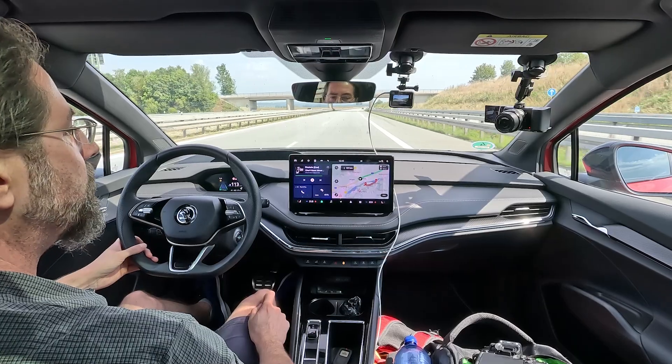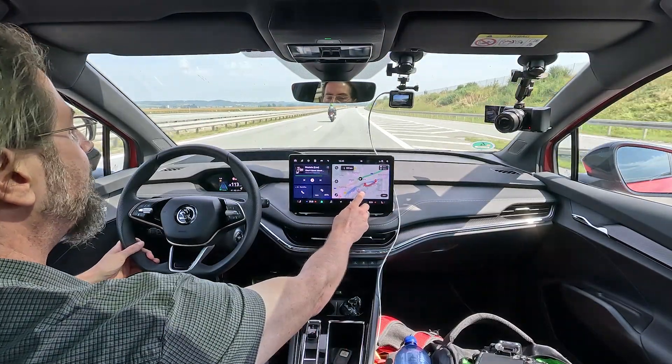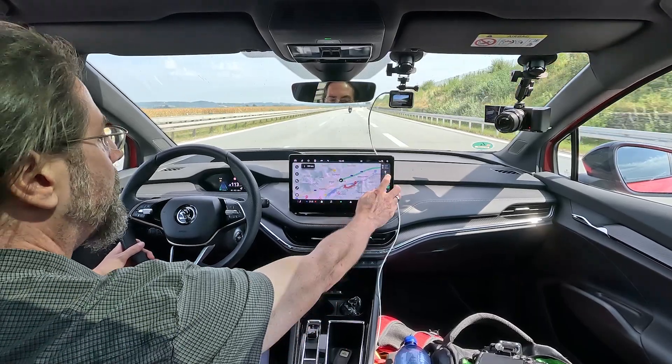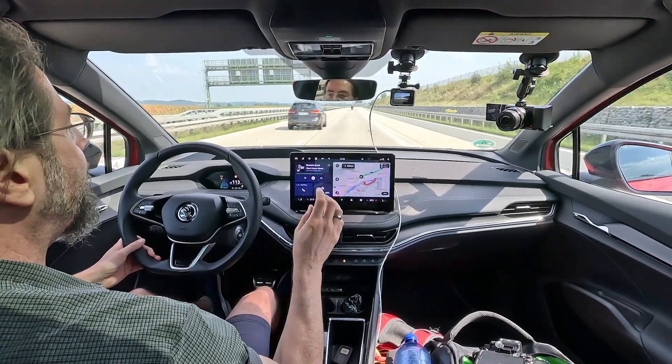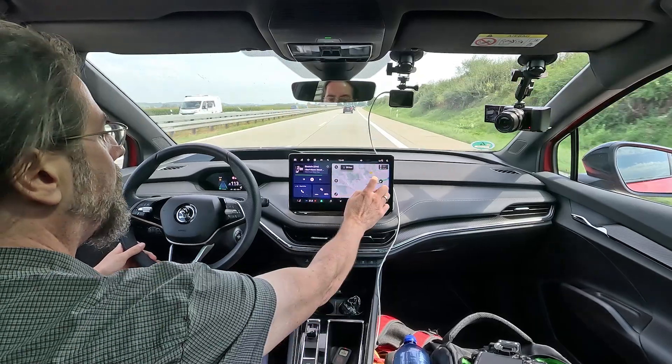I turned around and navigated back. It's 102 kilometers to go. The car thinks I'll arrive in 45 minutes, and I don't think I can drive 100 kilometers in 45 minutes at 110 km/h — I doubt that. The navigation thinks I'll arrive with 15% battery. I think, as with Volkswagen cars, the navigation assumes you drive around 125–130 km/h on the highway, which is how it estimates the time and consumption.